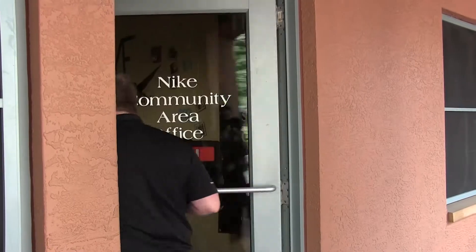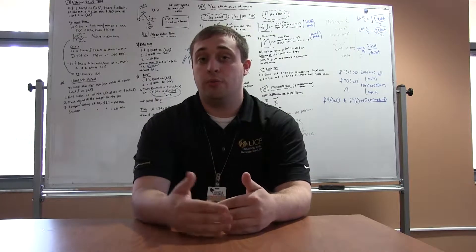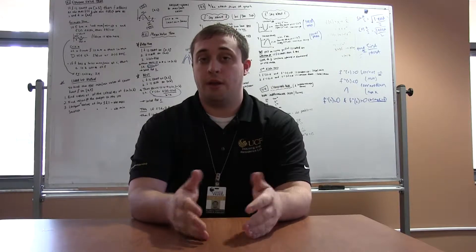My favorite part about Excel is using my three years of experience at UCF to help other engineers and other STEM majors get through their program and develop them into strong-willed and successful STEM majors within their career path.